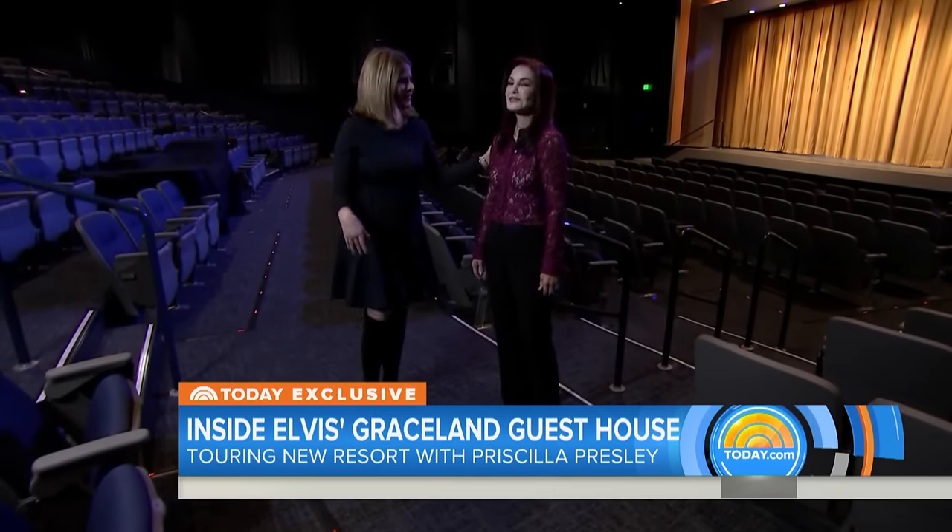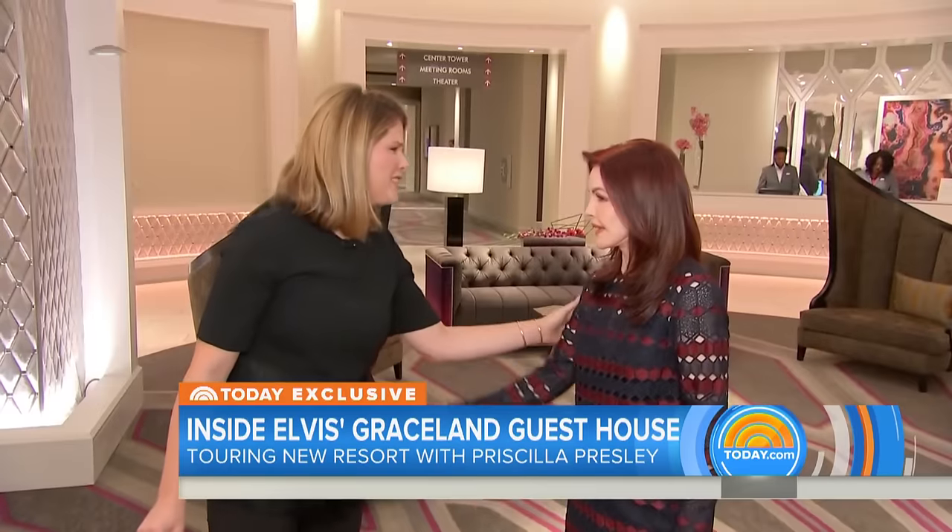Thank you for having us here. We've made our way to the lobby. Yes, and Elvis is in all of the details of this magnificent property. Absolutely. If you look around even at the details of the couch — it's not just a plain couch. There's a little detail of purple that comes in with studs going around. He loved detail.